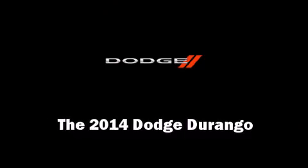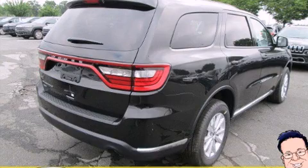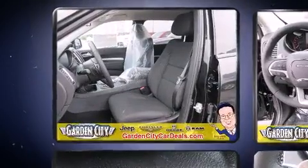Load your family into the 2014 Dodge Durango. It features an automatic transmission, all-wheel drive, and a refined six-cylinder engine.